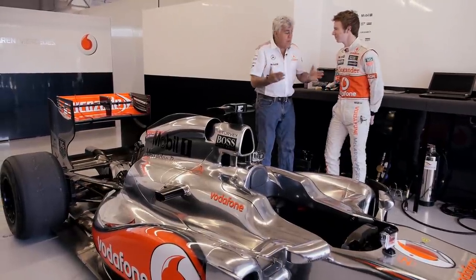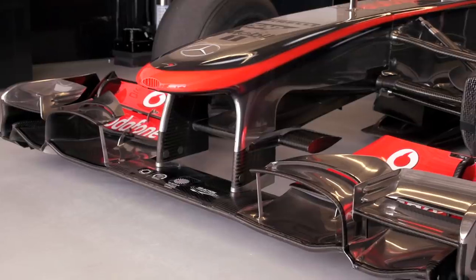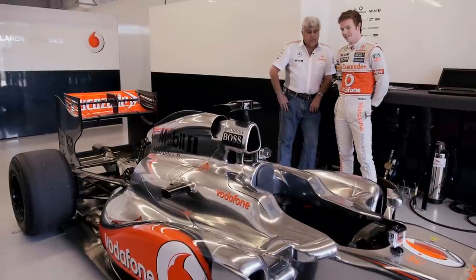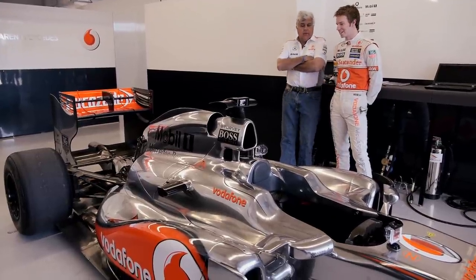That's everybody's dream job — and they're all jealous, just as I am. This is the 2011 car, correct? Yeah, this is the MP4-26, so it was raced two years ago. You were just out on the track? Yes, it was my first time here in Austin — first laps around here. In reality, I've driven it in the simulator before, but to drive it in reality is amazing.